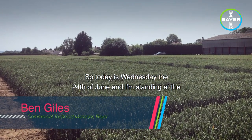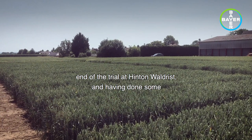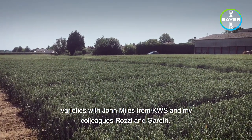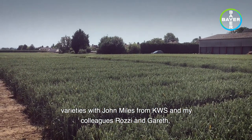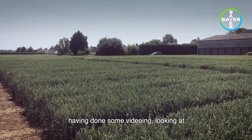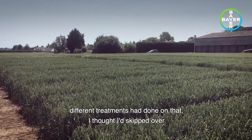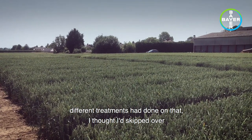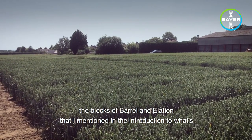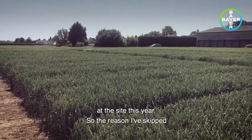Today is Wednesday the 24th of June and I'm standing at the end of the trial at Hinton Waldrist. Having done some videoing with colleagues the other day looking at the varieties with John Miles from KWS, and my colleagues Rosie and Gareth, looking at particularly yellow rust levels in the Dunstan and how different treatments had done on that, I thought I'd skip over the blocks of barrel and elation that I mentioned in the introduction to what's at the site this year.